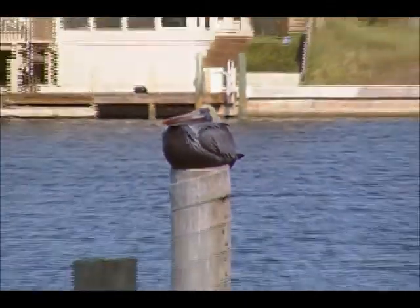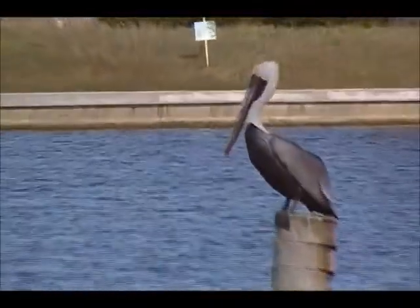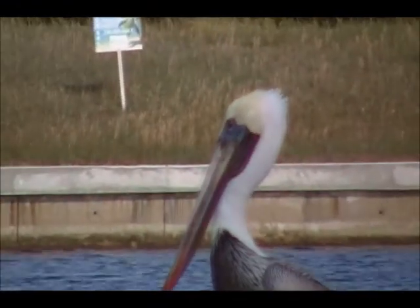I'll zoom out a little bit. On the next piling over, there's a guy that's standing up. Get a good close up of what they look like. They're kind of surveying the scenery, if you will.